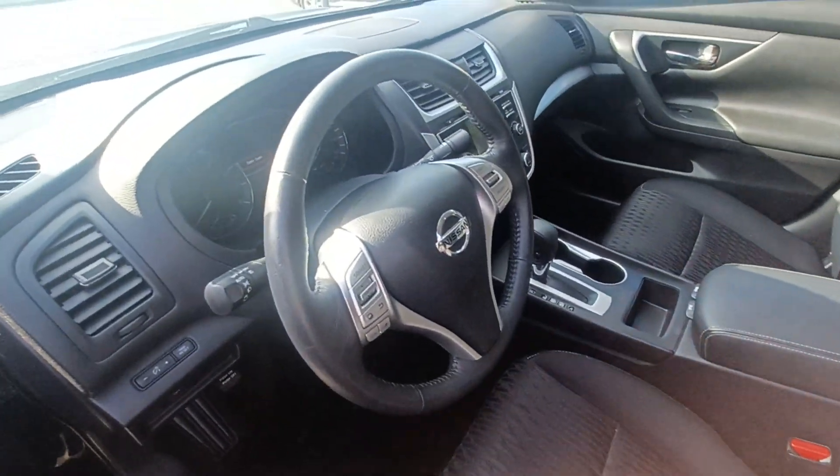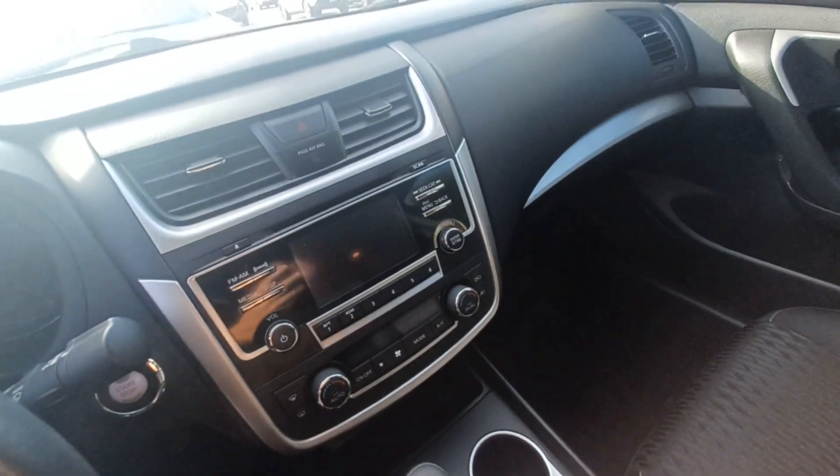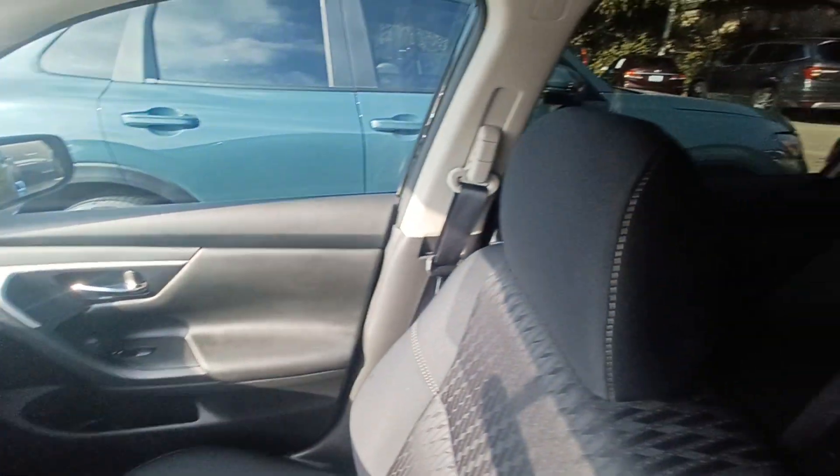Highlighted features on this vehicle include blind spot indicator, automatic temperature control, wireless phone connectivity, and split-folding rear seats.